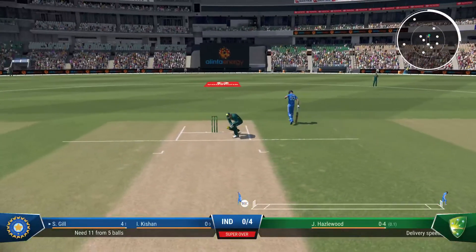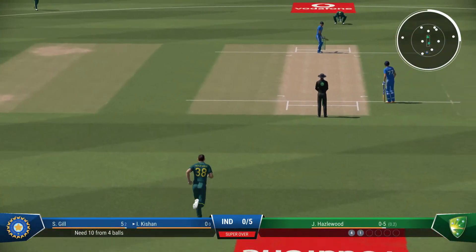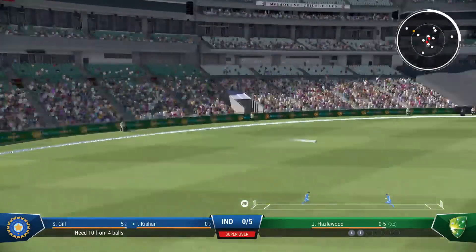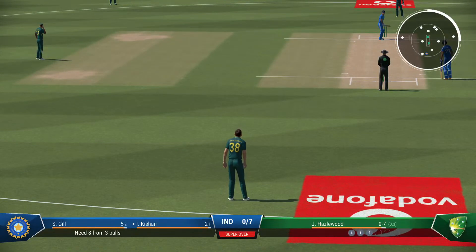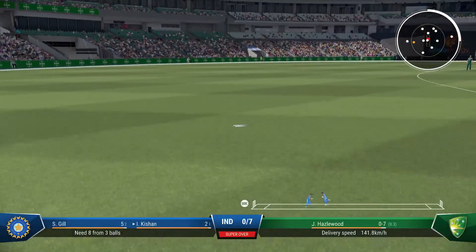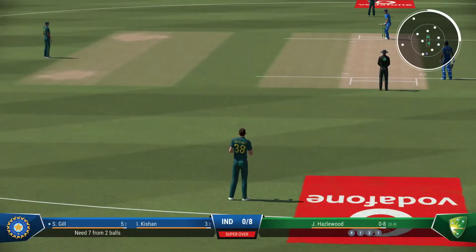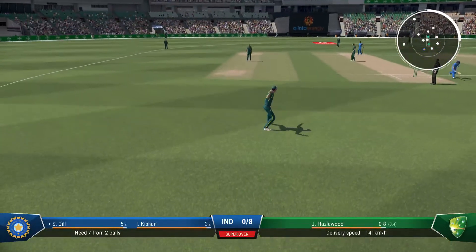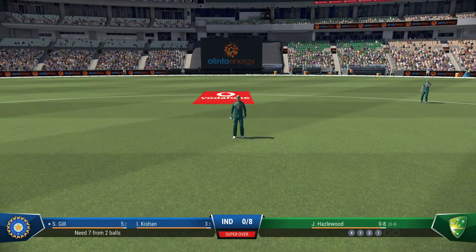Good piece of fielding to stop some runs. A lot of pressure coming to the crease — not had the best of weeks leading up to this game, and will want to show everyone their strength. Times it nicely. Good precision with the throw back from the deep, and they're away and nicely off the mark. They'll get at least one — just pivoted onto the back foot, so easily done to knock it behind square. Not a great delivery — got it full and lucky not to be hit to the boundary.